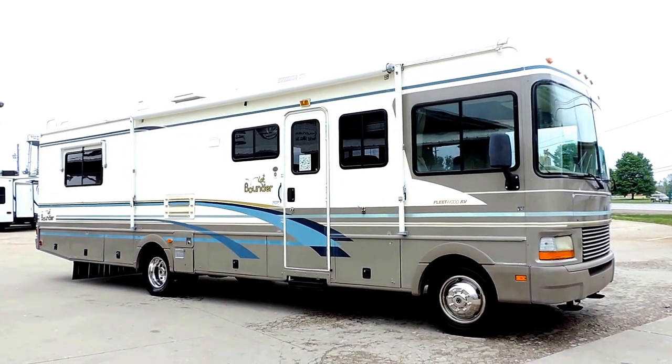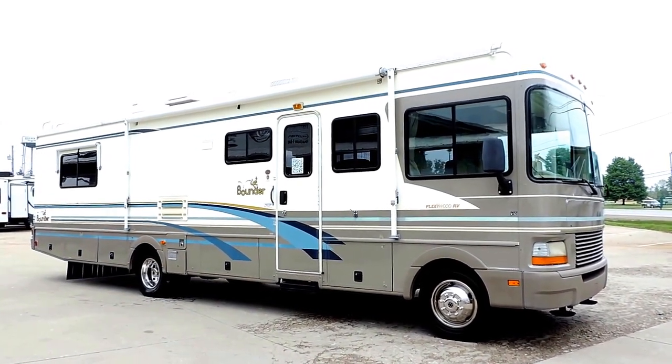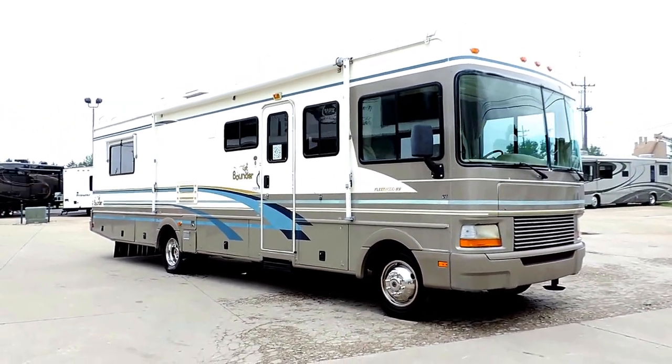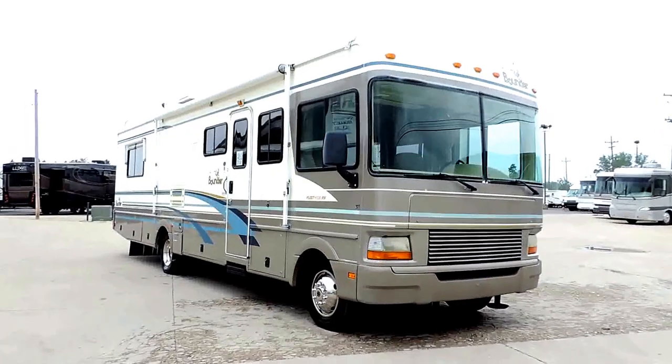Welcome to Zoomers RV. Today we have for sale a 2000 Fleetwood Bounder. It is a 34D Class A on a Ford chassis.